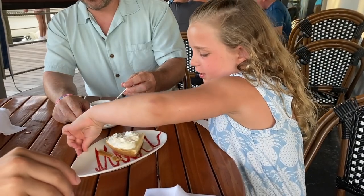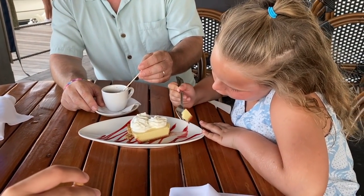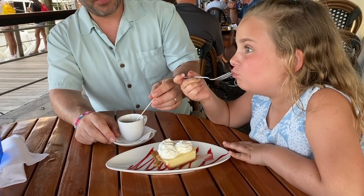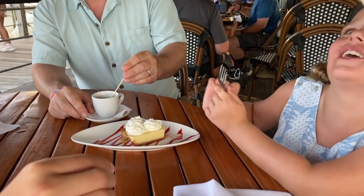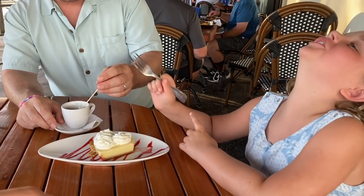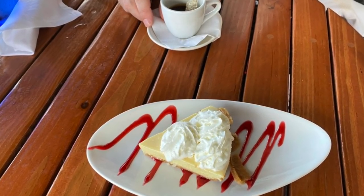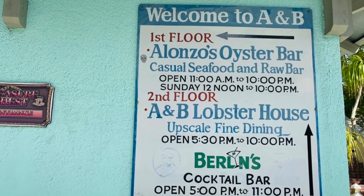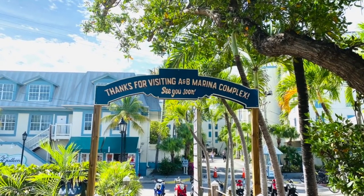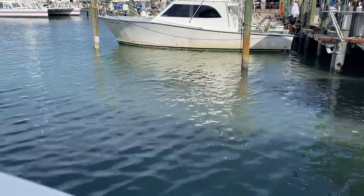We finished with the in-house key lime pie — first bite was incredible. The espresso was really good too. Thank you for joining us today at Alonzo's Oyster Bar in Key West. If you enjoyed this video, please subscribe, give a like, and leave a comment. Until next time, bye!